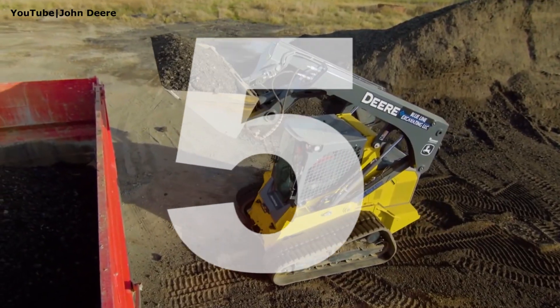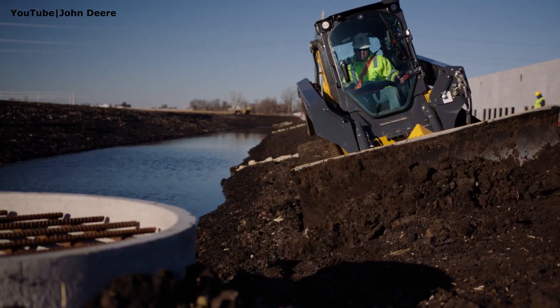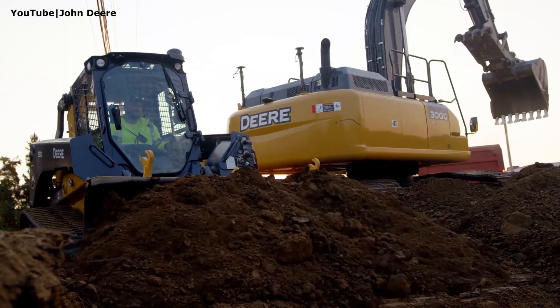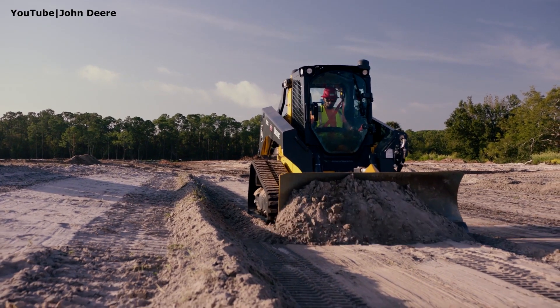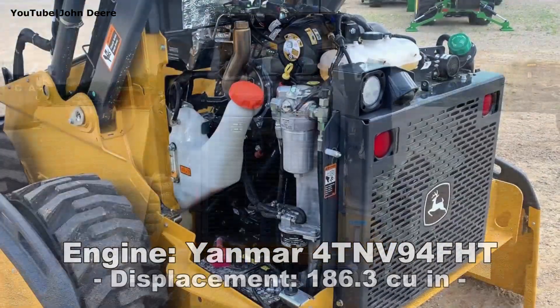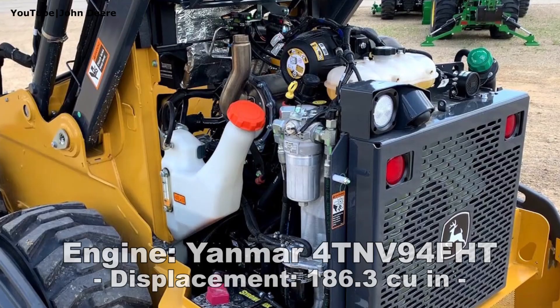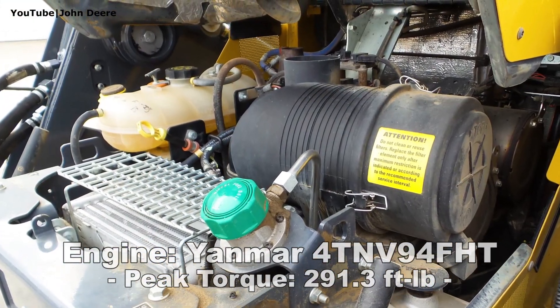Number 5: John Deere 333G. This machine is loaded with impressive specs and productivity-enhancing features and is able to tackle the toughest tasks. It is powered by the 100hp Yanmar diesel engine which has a displacement of 186 cubic inches and produces 291 foot-pounds of torque.